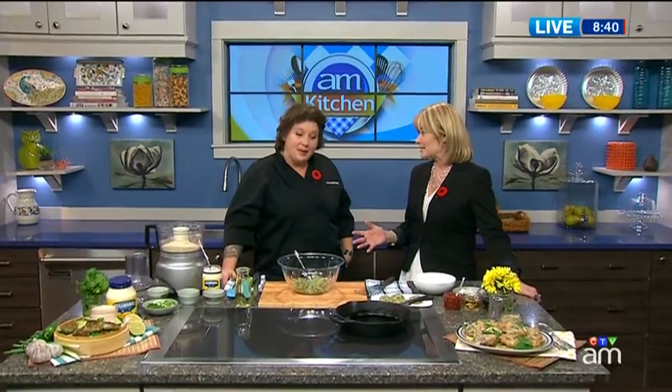When company arrives unexpectedly, the last thing you need is a complicated recipe. Chef and TV host Lynn Crawford is in the AM kitchen this morning with quick and easy dinner ideas using staples you've probably already got in your cupboards. And it's that last-minute thing that can drive us nuts.